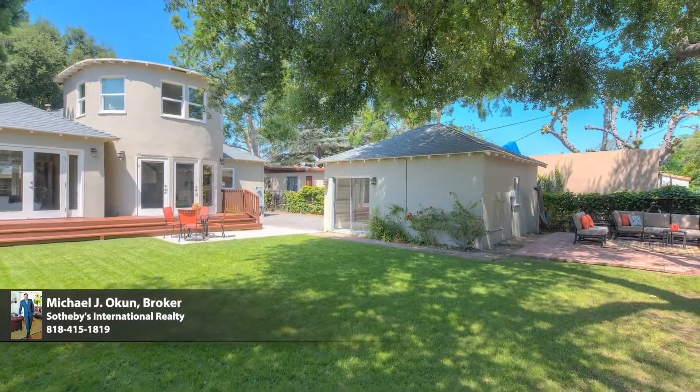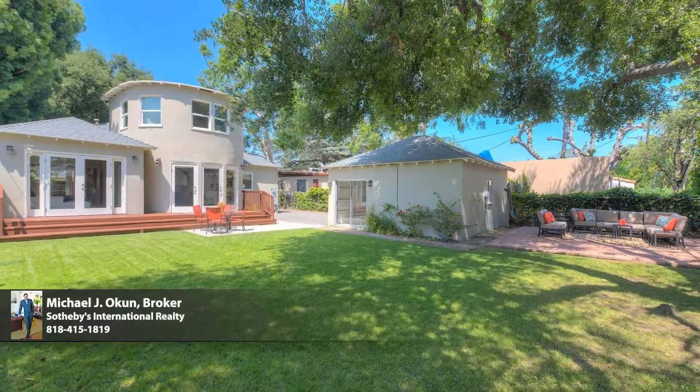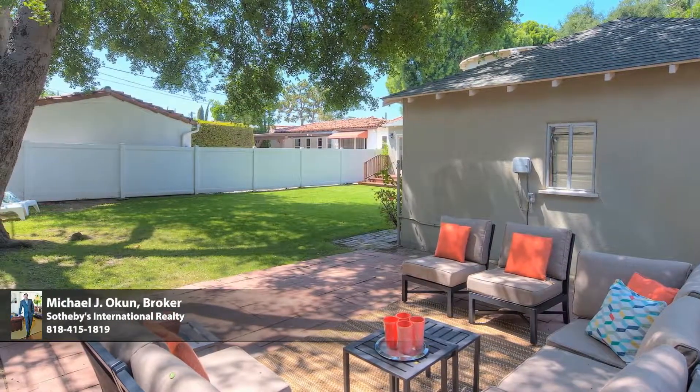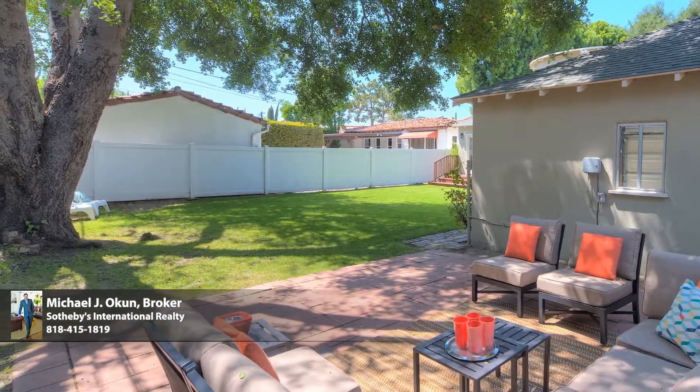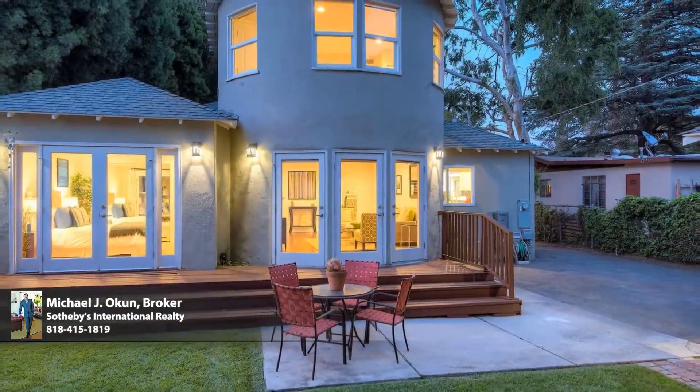Glass atrium doors bring the outdoors in and give way to an expansive rear lawn, deck, and patio — ideal for endless summer barbecues and limitless outdoor fun and entertaining. Sited on a picturesque tree-lined street in the most coveted neighborhood in Valley Village and award-winning Colfax Charter School District.